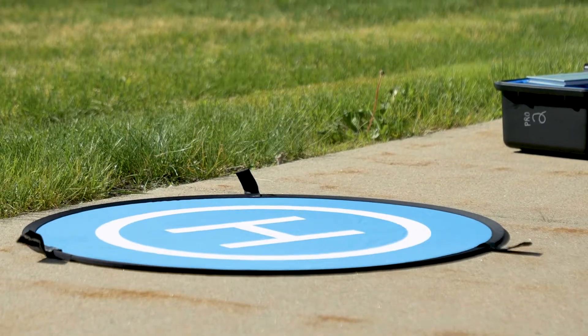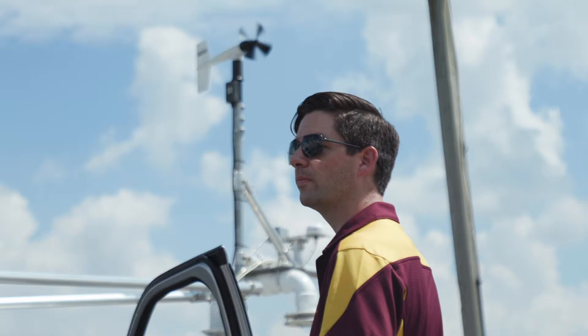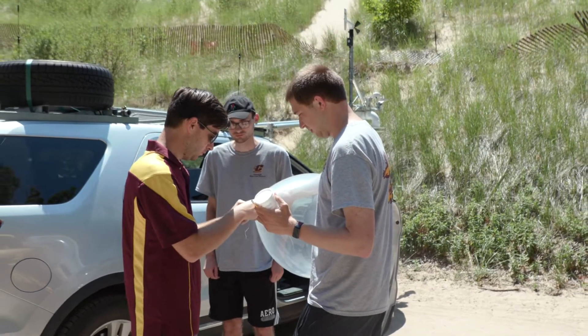I've been part of a group that uses drones for research, but I haven't actually learned how to pilot them before. For my own professional development, it was important to me to be more well-rounded in my knowledge of how to fly them and how I can use that to improve my research.